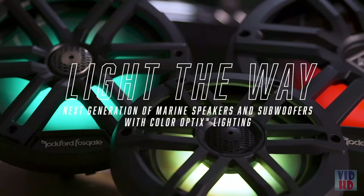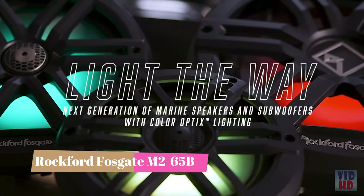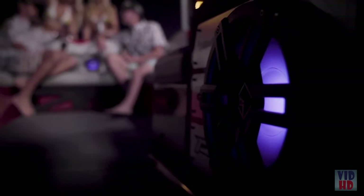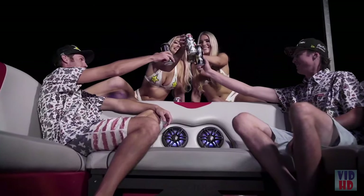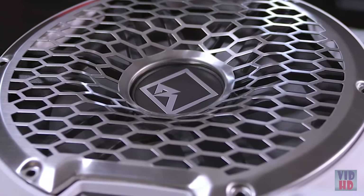In this video, we're going to break down our all-new Color Optics speakers and subwoofers that are designed to light the way. Whether you're building a system in a pontoon, wake board, fishing boat, or a multi-zone system in a sport yacht, take your audio to the next level with our next generation of marine speakers and subwoofers. At Rockford Fosgate, we're meticulous about sound quality and these new speakers and subwoofers are the best sounding models purpose built for marine audio.